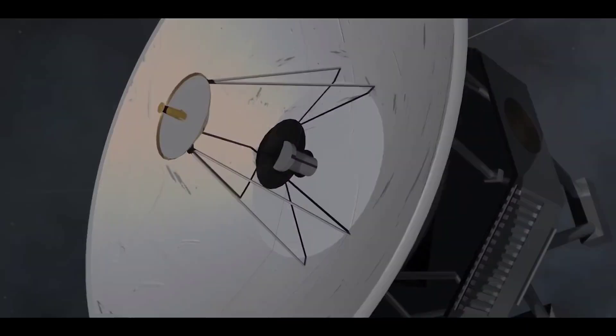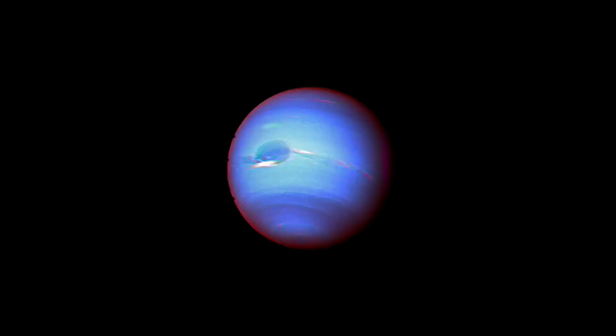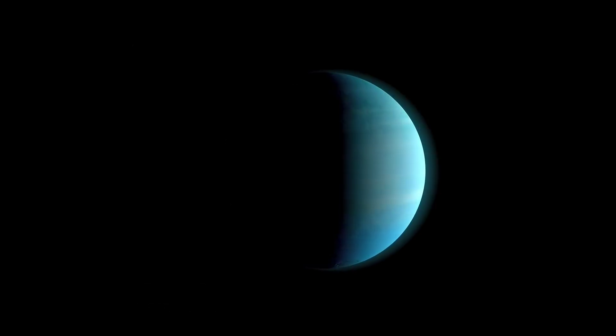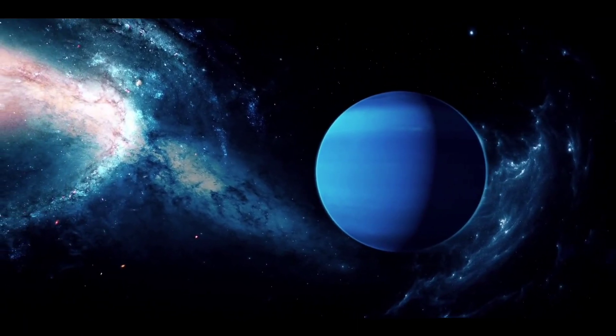Voyager 2's final stop, 12 years after it left Earth, was Neptune. When it arrived, it continued its streak of finding new moons with another haul of six small satellites, as well as finding rings around Neptune. As it did at Uranus, it observed the planet's composition and magnetic field.